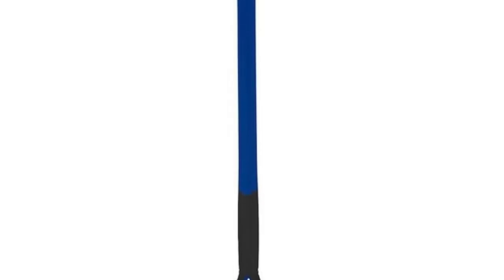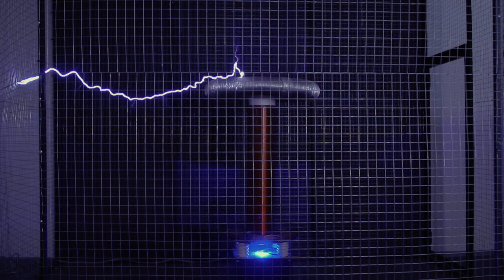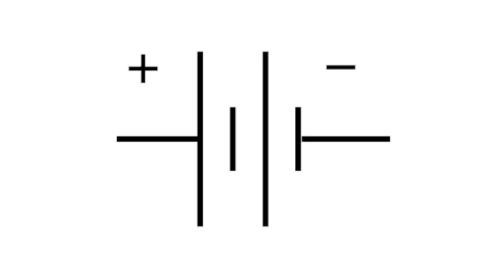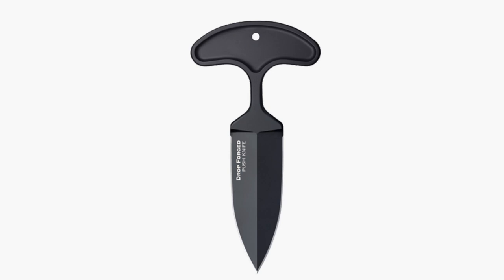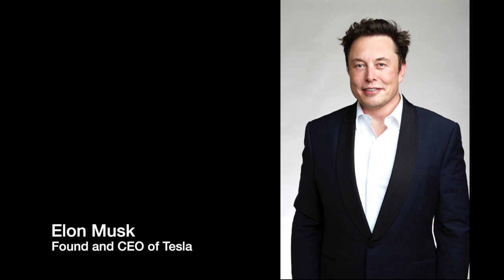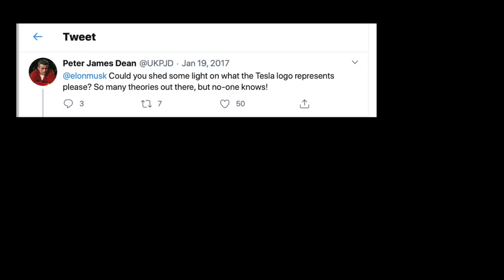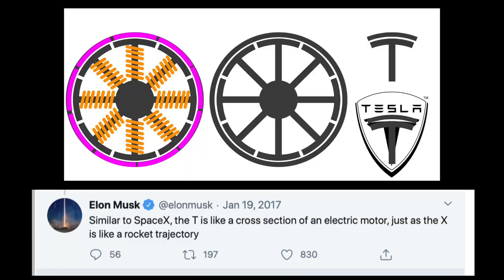Speculation has run wild over the years as fans develop their own theories of what the logo means. Examples include: the name Tesla is Serbian for adze, a curved cutting tool; a stylized Nikola Tesla coil; part of the schematic symbol for a battery; one pole of a rotational electric motor; a push self-defense knife; and even a cat's nose. As luck would have it, founder Elon Musk got into the fray. In 2017, a Twitter user named Peter James Dean tagged Musk asking what the Tesla logo represents. Musk responded saying, similar to SpaceX, the T is a cross section of an electric motor, just as the X is like a rocket trajectory.